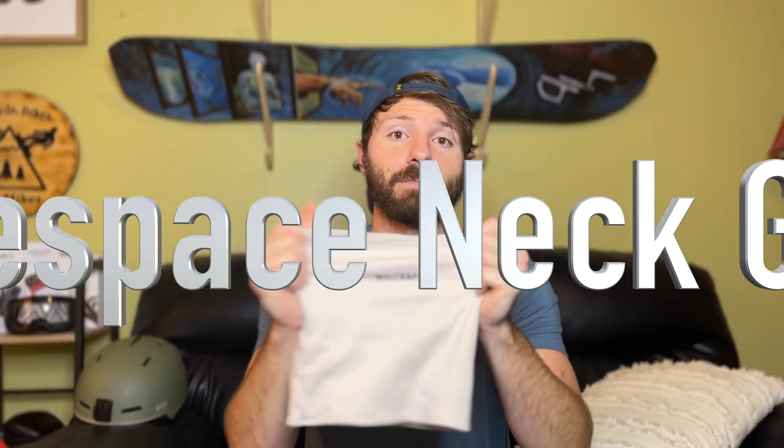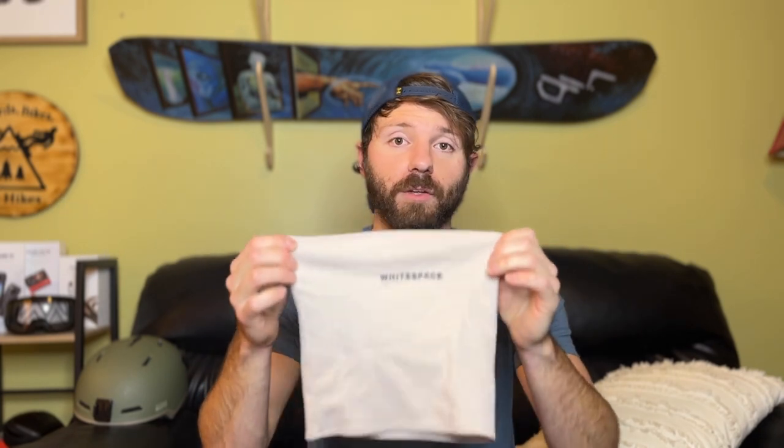I also picked up a White Space neck gaiter made of merino wool — really soft and really warm. The reason I got this is I wanted a nice warm layer to go over my face. Sometimes with other gaiters you start talking, it gets wet and saturated and cold, and it gets stinky. Because this is merino wool it's anti-microbial, so it'll keep from getting smelly. I might get a couple days of use before I need to wash it. I've used it two days and I've been really happy with it.